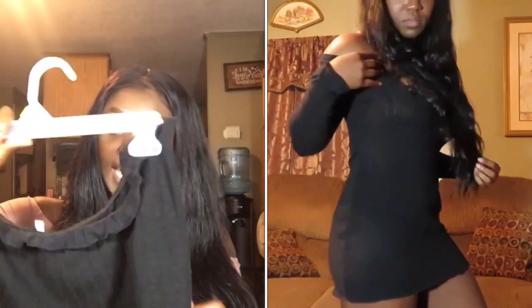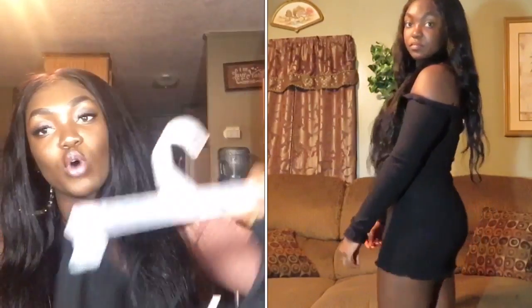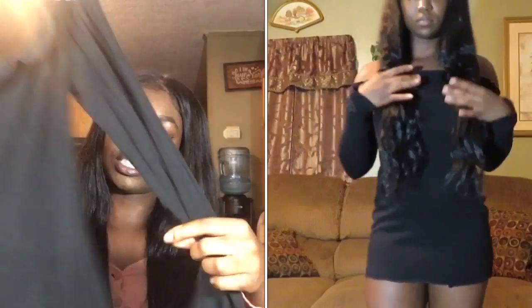Dress Lily sent me this off-the-shoulder dress in black, size medium. The only thing about this dress is it stretches but it is so short — if I walk one way and the breeze blows the other way, you're gonna see my booty cheeks. It's a really cute dress but I'm undecided whether to sell it or not. I really appreciate Dress Lily sending it to me.